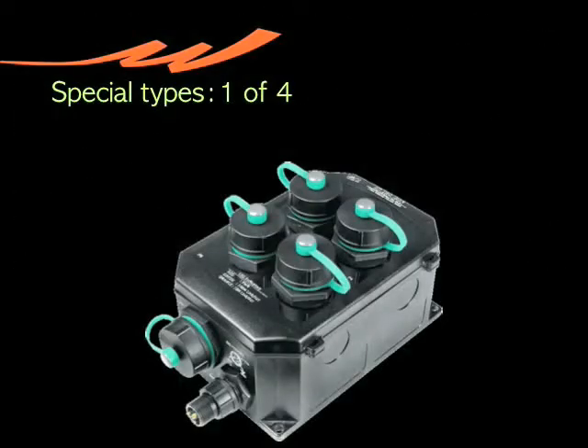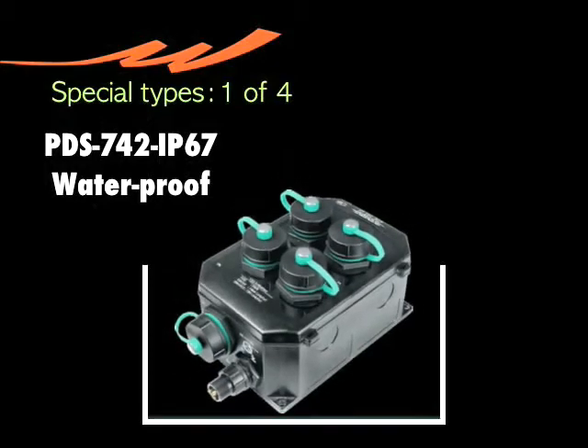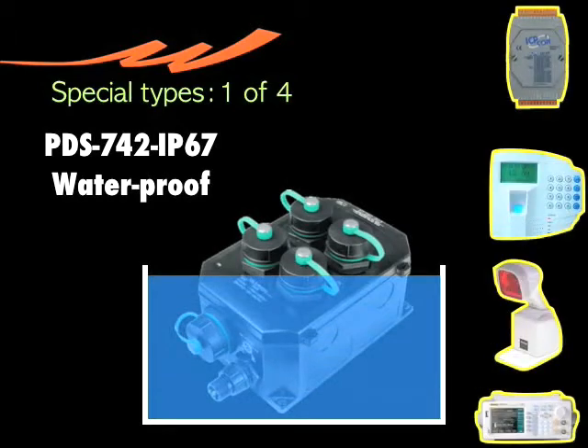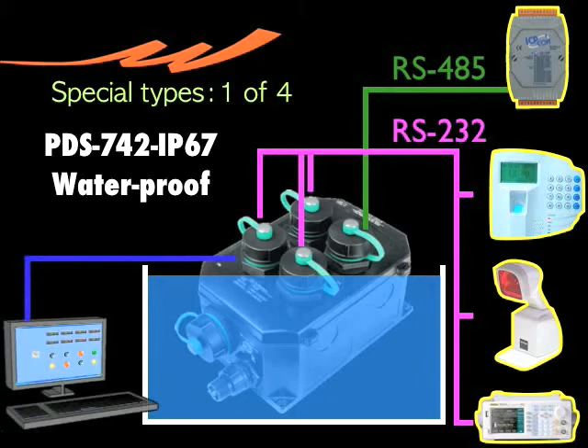There are some special types of our PDS. Let's go through them one by one. PDS-742 IP67 is waterproof as well as dustproof. It can connect to one RS-485 and three RS-232 devices at one time, and can also communicate with the PC by Ethernet.